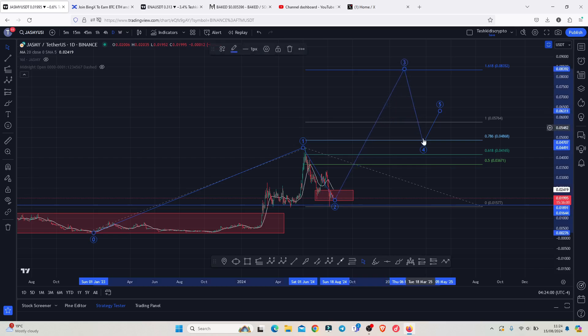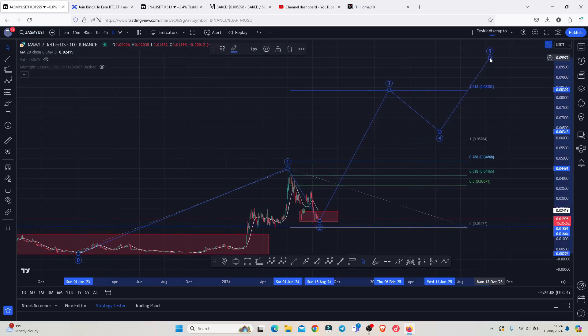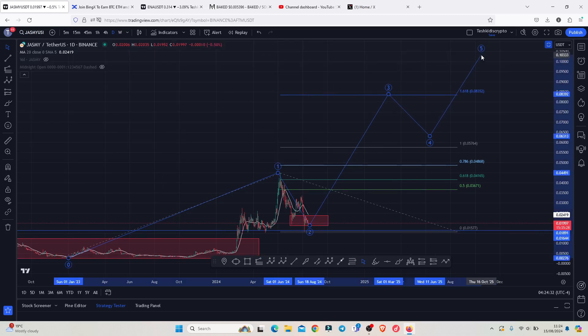Once we have a high in additive count three, we can expect a pullback in additive count four, then continue gearing up even higher in additive count five. If we continue seeing higher prices in additive count three and fully maximize the minimum target areas, that would mean we can easily see more than a 5x on the Jazme chart in the next coming months. If we continue gearing up even higher in additive count five, we can easily see more than a 10x once the bull market is back.